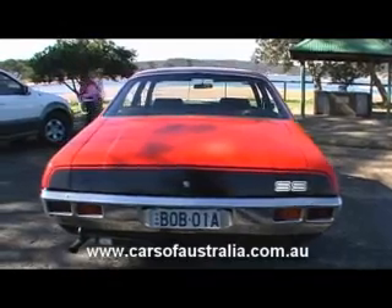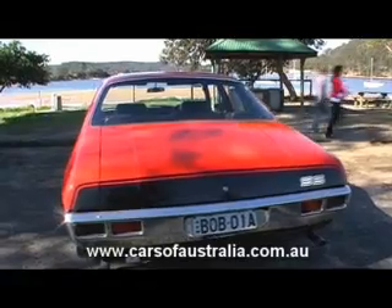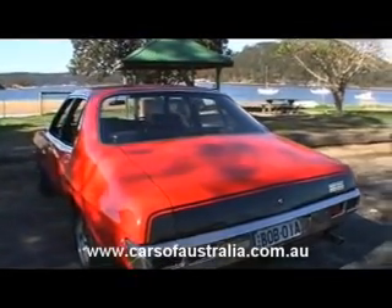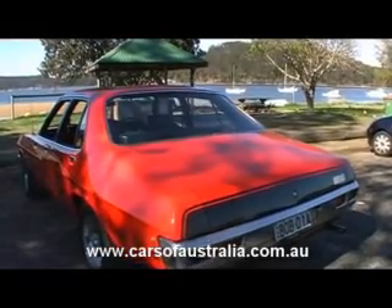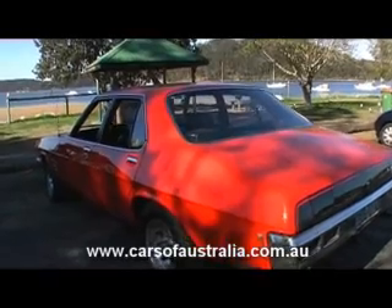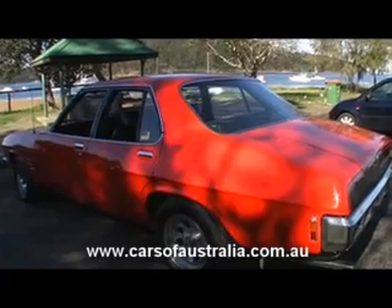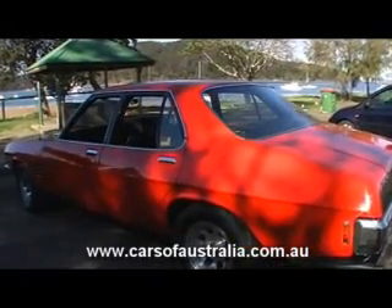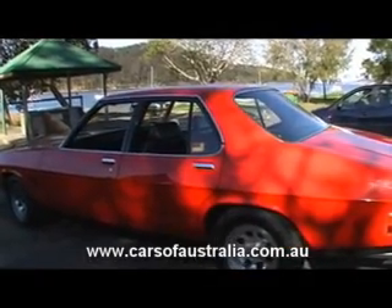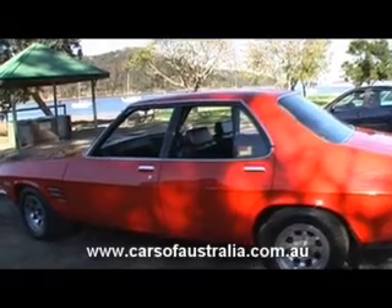Haven't driven it a lot in the last couple of years but when we have it's certainly been fun. They produced around about 1600 of these things in the first lot and I think it was a trial on behalf of General Motors to see what they could do with the Belmont. Of course at that stage there was a Monaro two door kind of sports car, but I think the General Motors folks wanted to see if they could create a new mark with a four door. And this was it, the SS Holden.